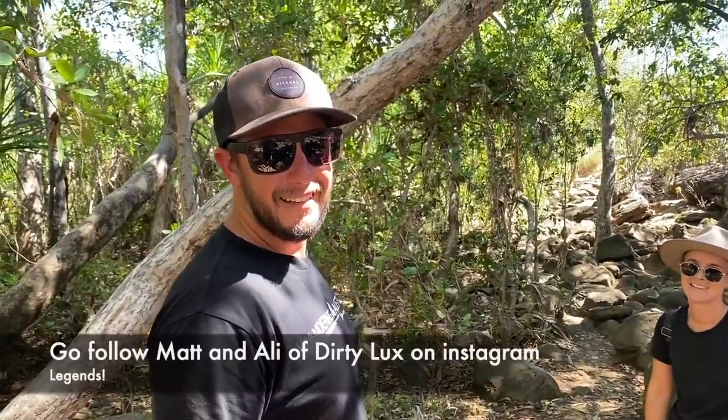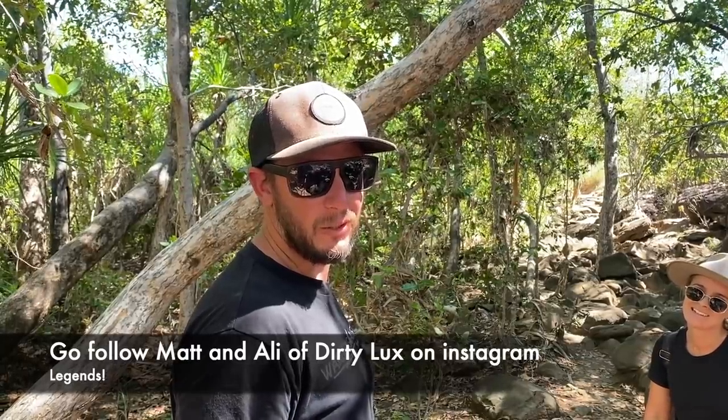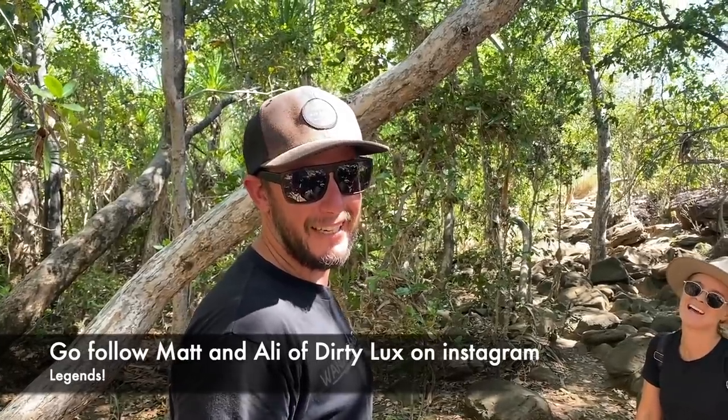Matthew from Dirty Luxe: Is a Prado a Land Cruiser? I'm not really sure - it's kind of a soccer mum's car but I guess it is a Land Cruiser. It does say Land Cruiser.